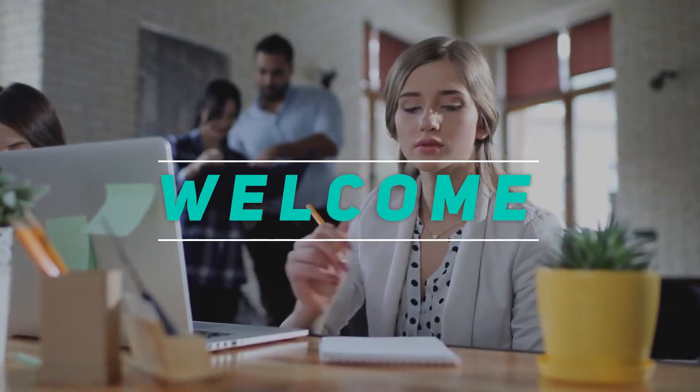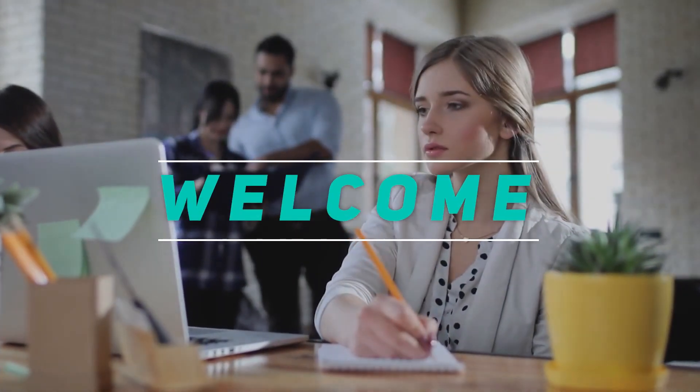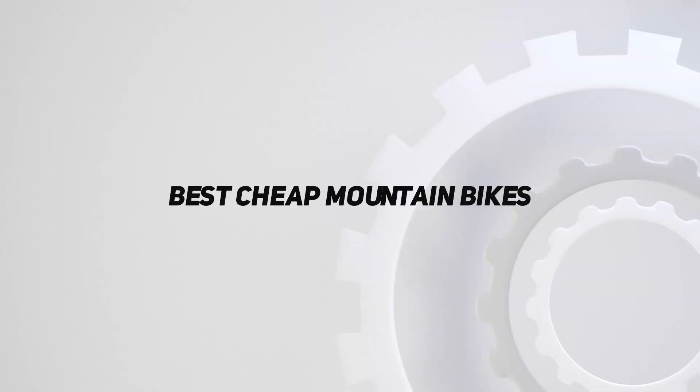Hey, welcome back to my channel. In this video, I'm gonna talk about top 5 best cheap mountain bikes.